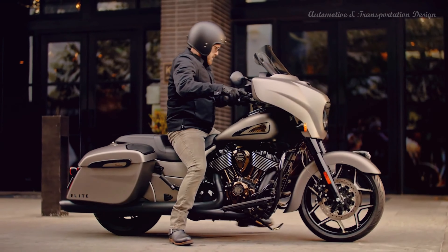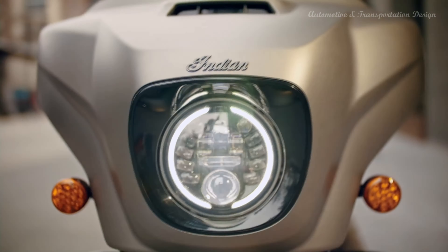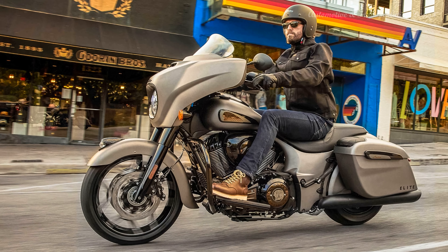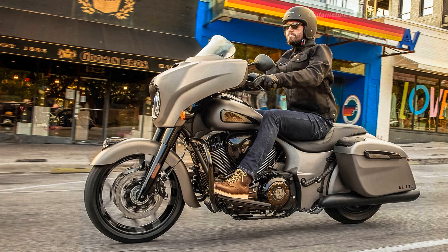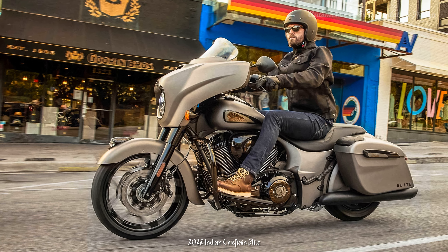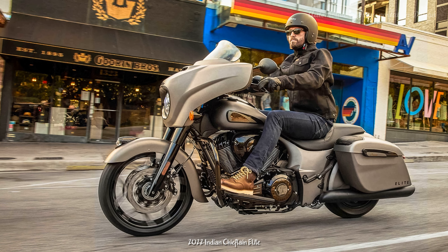For riders who want to further customize their Chieftain Elite, Indian offers a range of style, comfort, and touring accessory upgrades. Chieftain Elite riders can add Pathfinder SLED driving lights and the Klima Command heated and cooled 2-up seat. Additional options include color-matched hard lower fairings, a color-matched trunk, up to 800 watts of power-band audio, and items from the versatile Spirit Lake luggage collection.